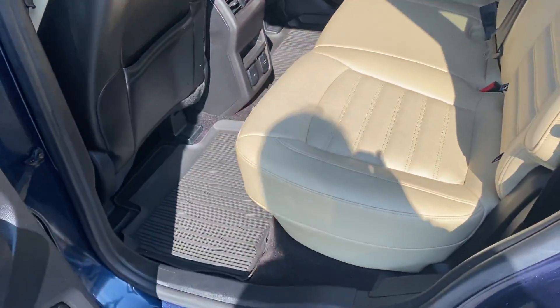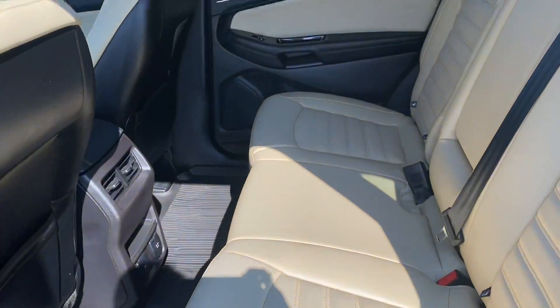Back seat — it doesn't look like it's been used back here. Very clean. Cargo area.